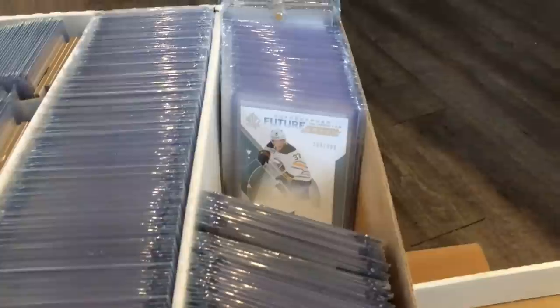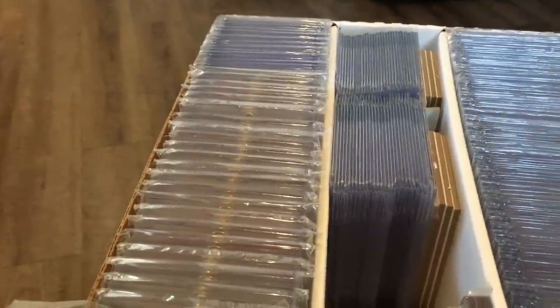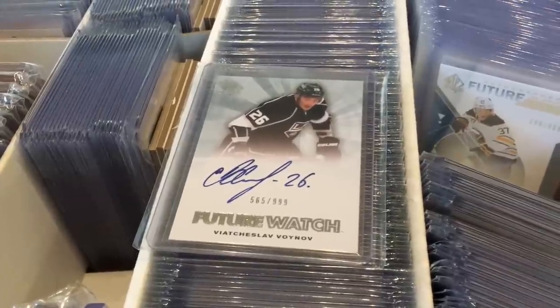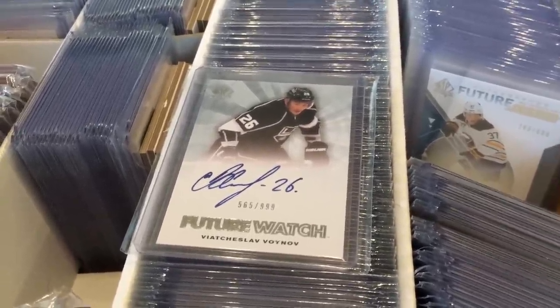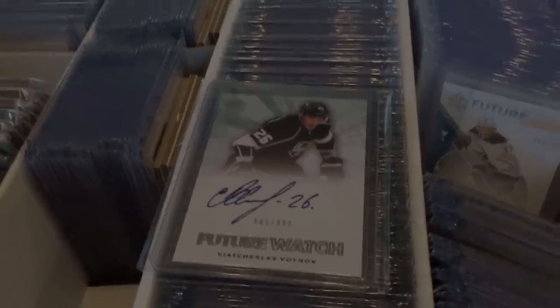So yeah guys, there's my collection. Definitely plan on adding to that part of the collection — still need a few big-name future watches, and I'm probably looking to add to my Carter Hart collection. Stay tuned for more breaks to come, and as always, thanks for watching. I'll see you guys later.